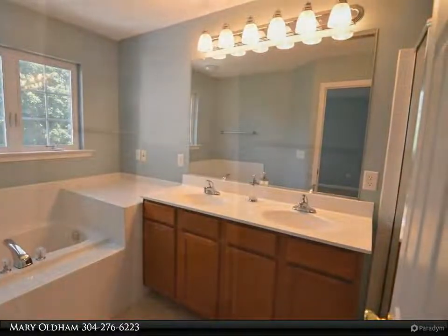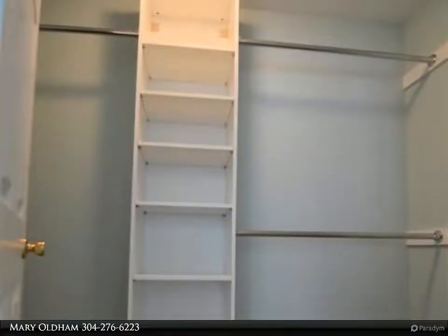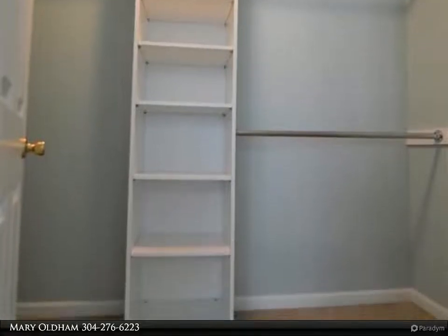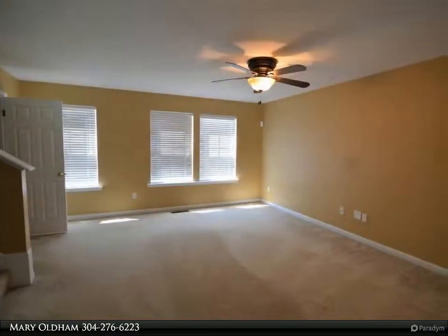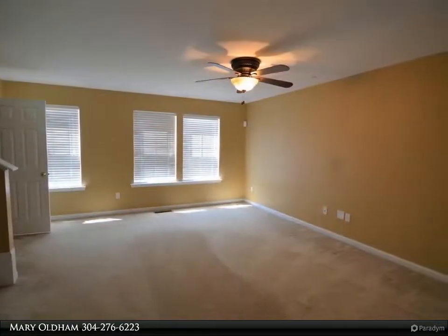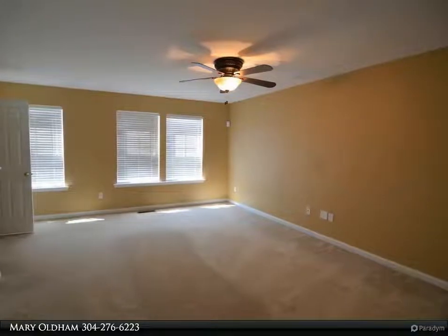There is a finished lower level. Please remove shoes during showings. Pet approval is pending. All potential tenants must complete a credit and background check at a cost of $50, cash or check. The unit is available immediately.